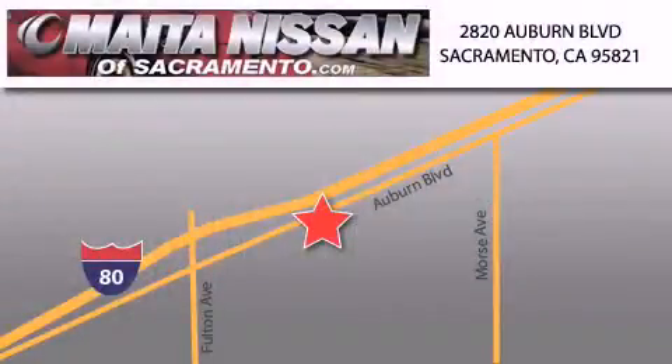With a large selection of new and certified pre-owned Nissans, and with most of our used cars being Pro certified, you can't go wrong with Nissan of Sacramento. Call 866-641-1116 or come by today.